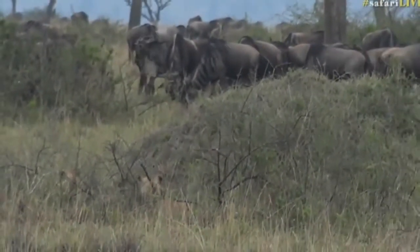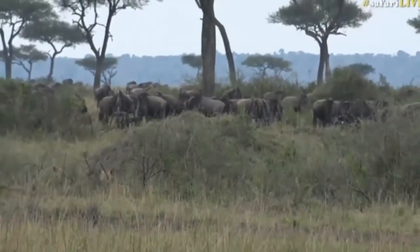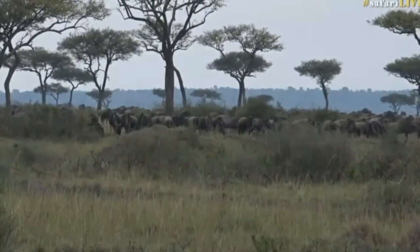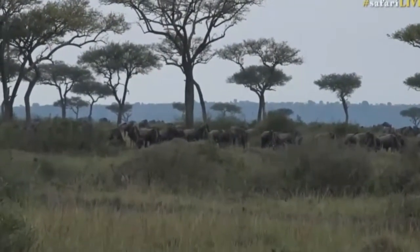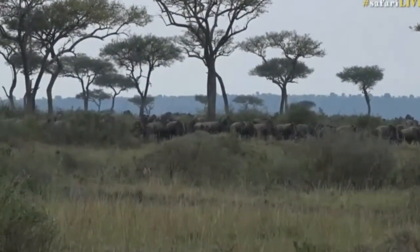Isn't this so exciting? Now, these are the white-bearded gnu. These are the big gnus that travel many, many kilometers in search of new water, in search of green pastures. And of course, all the predators just follow them around, and there is no shortage of prey around here. They can go for zebra, there's topi, which is a type of antelope species. It's honestly absolutely endless.